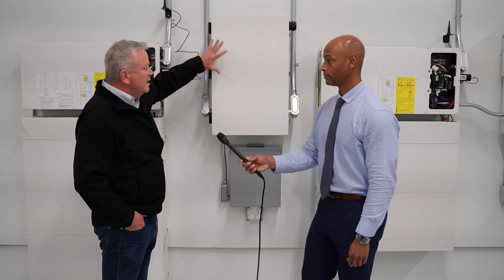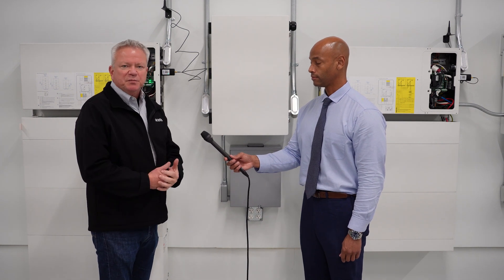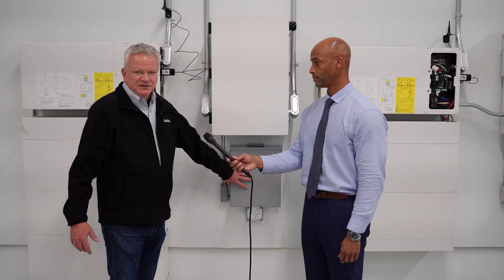There's another box behind you here — this is the Q.home Hub. This is kind of the central brains where what comes into the hub is the grid power. And in some cases, if you want to back up a protected loads panel, this is an example of one, and so this is where the battery would power a set of loads in your home if the grid went away.